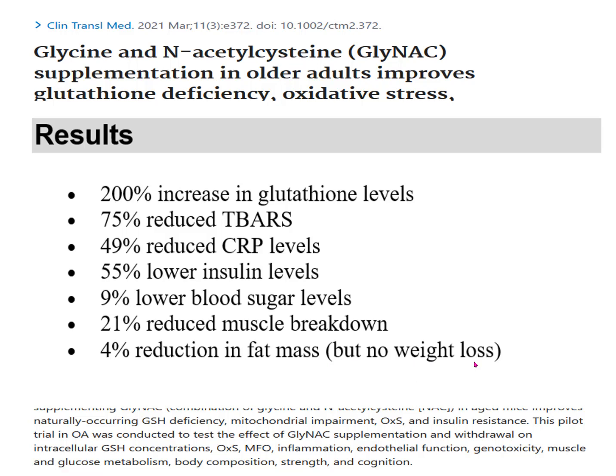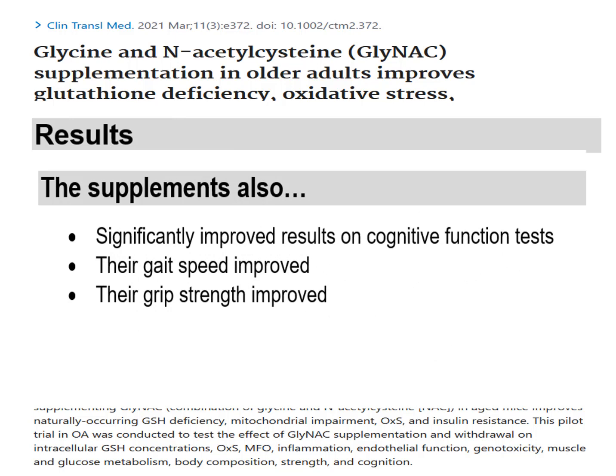Pretty interesting stuff, but there's more. The GlyNAC supplements also improved memory — on every memory function test evaluated in the study, they all improved. In addition, the people walked faster and they appeared to get stronger. By stronger, I mean their hand grip strength improved, which is sometimes used as a lab test for how strong people are getting. So their memory improved, they walked faster, and they appeared to get stronger.